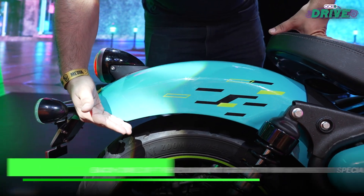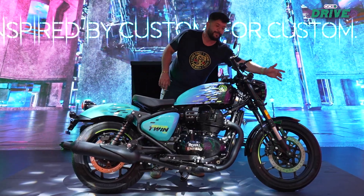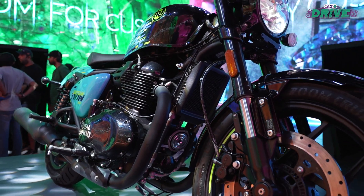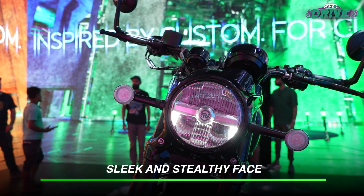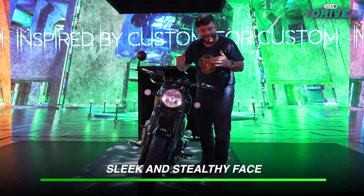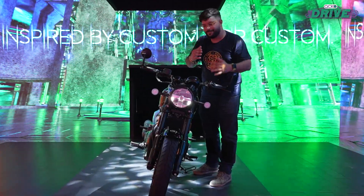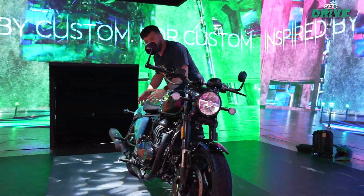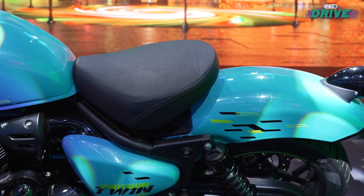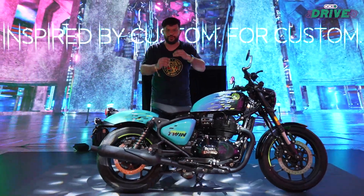Speaking of fenders, there's a bob cut fender here and a much better and stealthy looking front fender. Plus, this headlight nacelle gives the bike a sporty look which the Super Meteor sort of doesn't give you. And when you take a look at this single piece seat with this floating element, it looks oh so cool.